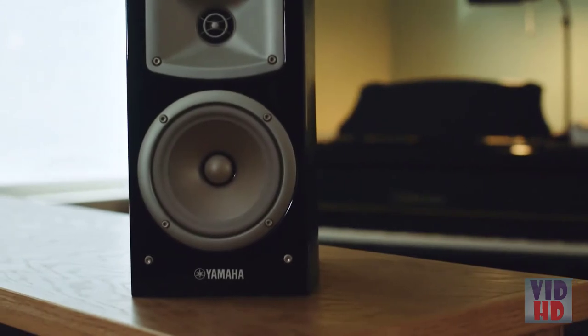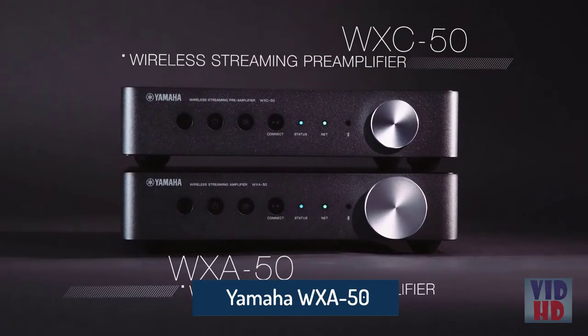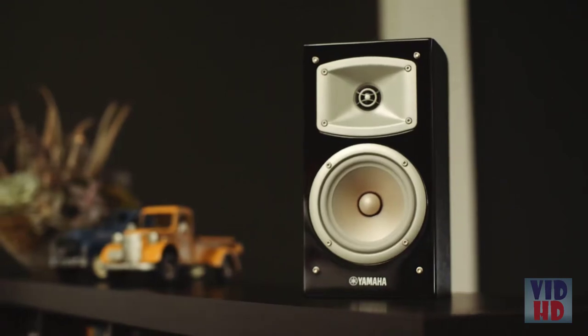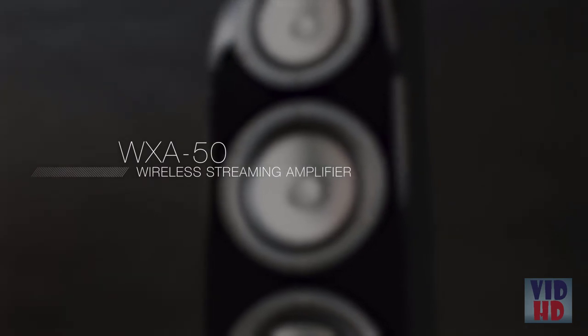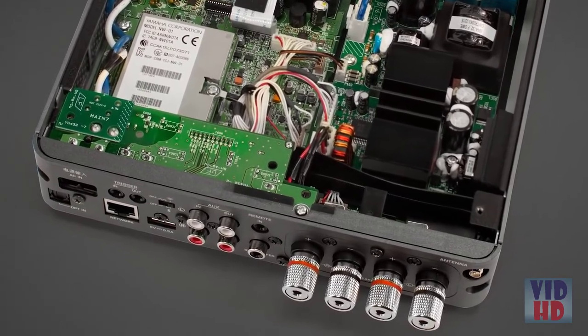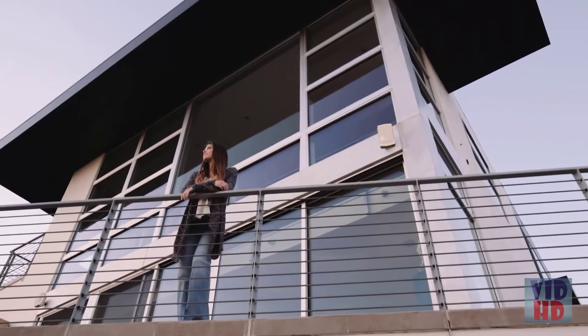Music is your passion, and you want to immerse yourself in it. Introducing Yamaha's wireless streaming amplifier and pre-amplifier, designed to help you bring that passion to every room in your home. Whether you have bookshelf, in-ceiling, or even full-size speakers, the WXA-50 will drive your music to life. This powerful streaming amplifier maintains the low distortion and noise levels you expect from Yamaha.